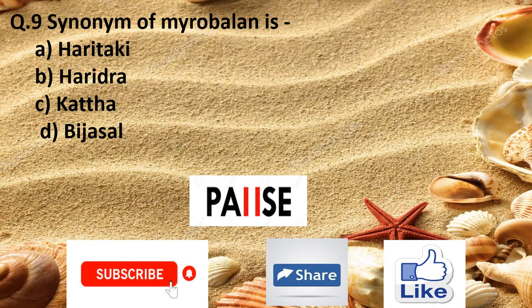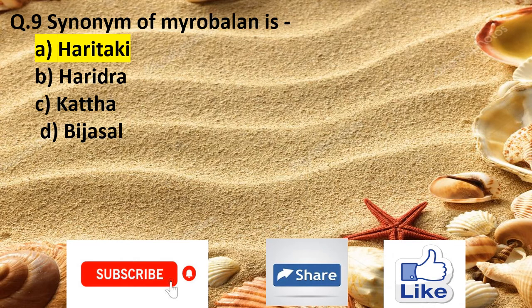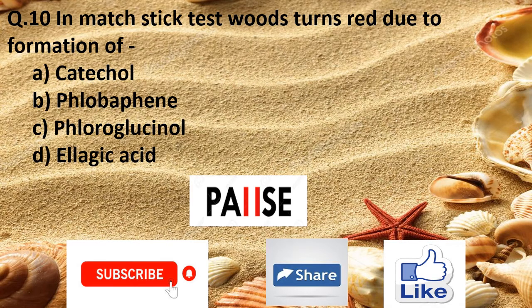Question 9. The synonym of Myrobalan is: Option A Haritaki, Option B Haridra, Option C Katha. The right answer is Option A Haritaki.